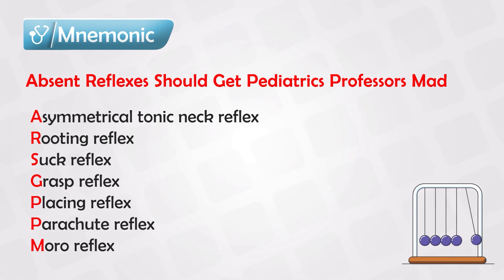The parachute reflex is honestly a favorite. If you hold a newborn upright and suddenly flip them to their stomach, they will extend their hands as if trying to prevent their fall. This minimizes fall damage if a newborn is dropped on their stomach.